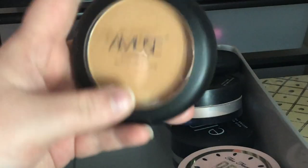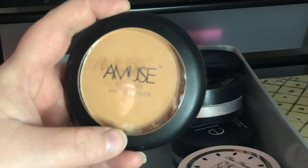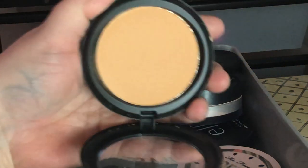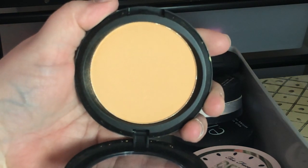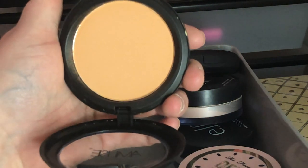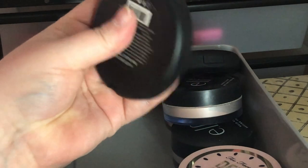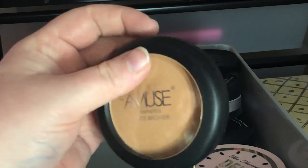Next I have this Amuse matte bronzer from Shop Miss A — I'm going to declutter this. It was only a dollar so selling it isn't worth it. I might send it to my sister-in-laws, but if they don't want it I'll probably just toss it.